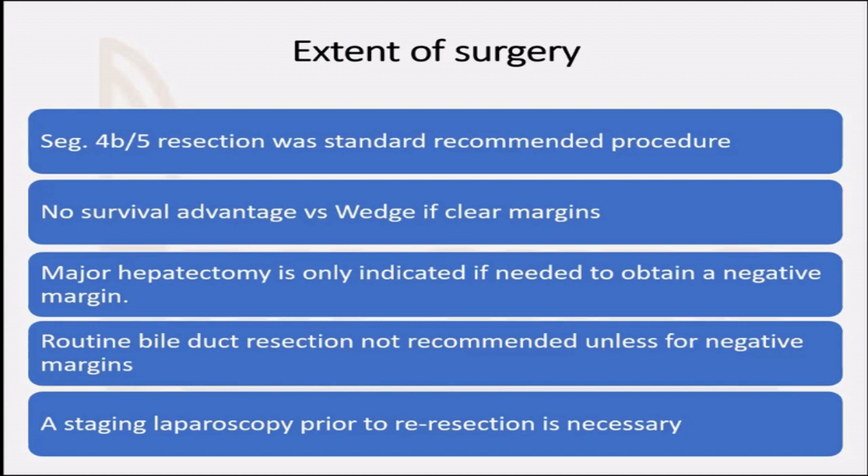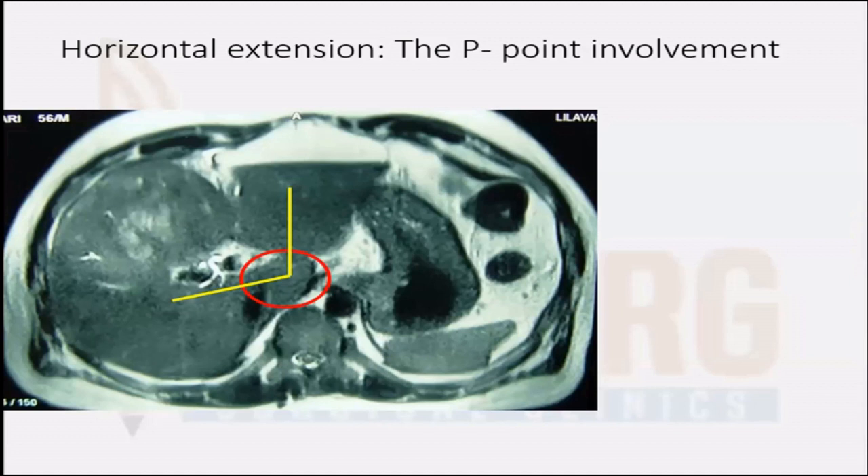It is recommended that you perform a staging laparoscopy prior to re-resection. Whenever you have an incidentally diagnosed gallbladder cancer and are going in for re-resection, suspect peritoneal spread and do a staging laparoscopy to avoid an unnecessary laparotomy. The extension of the tumor horizontally up to the p-point is important — the p-point is the branching of the right posterior sectoral portal vein. When the tumor infiltrates the p-point, that is when your extent of liver resection increases.